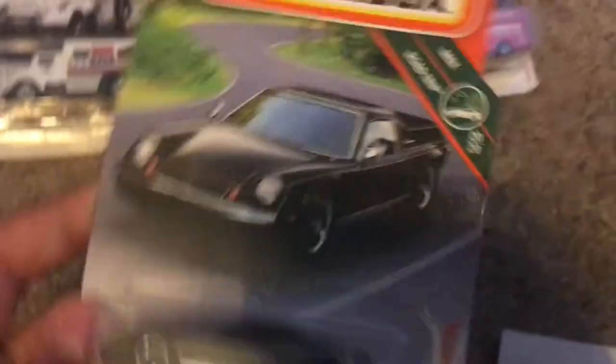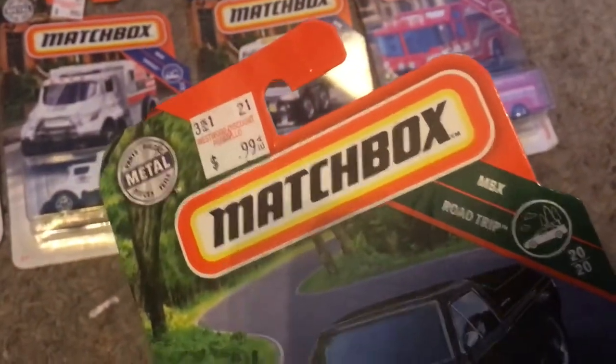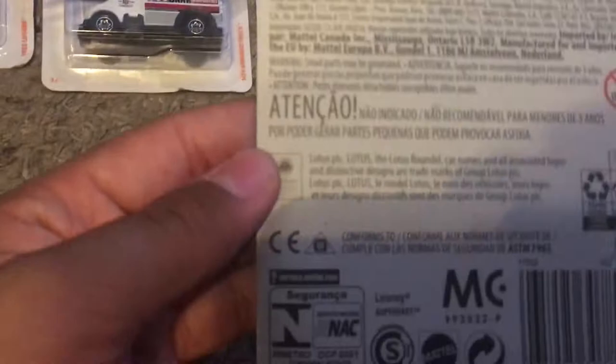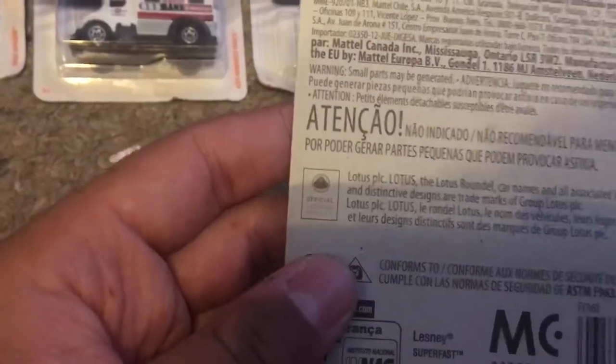We got the 72 Lotus Europa Special. This is from MBX Road Trip. This is number 20 out of 20, and it's number 15 out of 100. There's the Lotus trademark on the back.